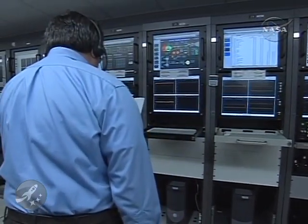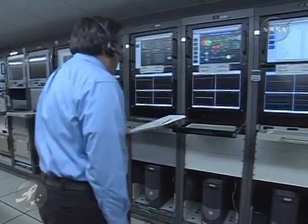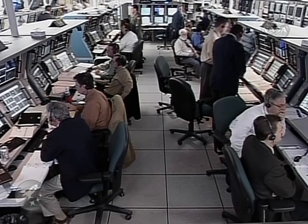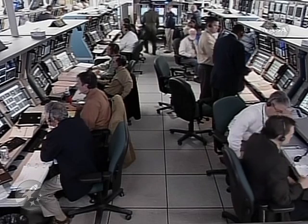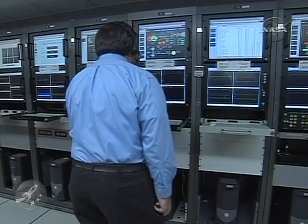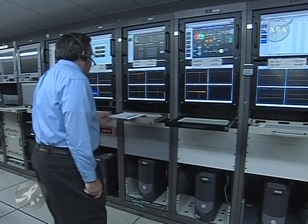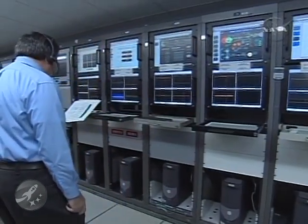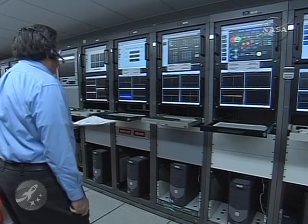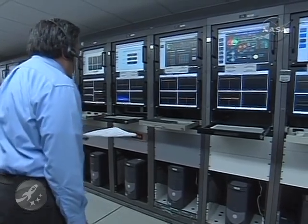Passing six minutes 47 seconds into the flight. Altitude now 95.4 nautical miles, downrange distance 778 nautical miles, velocity 14,271 miles per hour. Passing seven minutes. Chamber pressure is exactly where we want it to be in the second stage — very good chamber pressure, holding rock solid. We're now on data from Antigua Island. Seven minutes 40 seconds into the flight, altitude now 99.9 nautical miles, downrange distance 955 nautical miles, velocity 14,899 miles per hour.